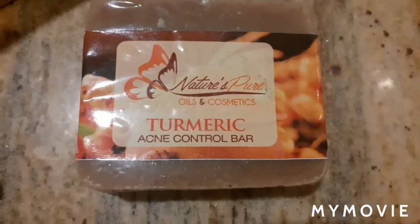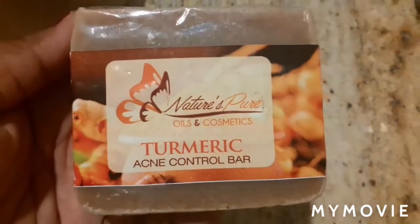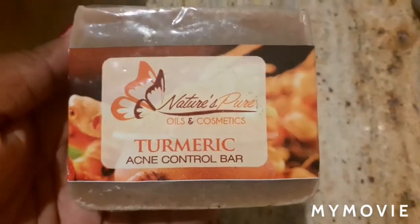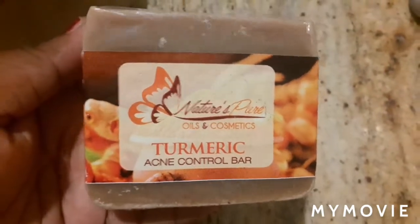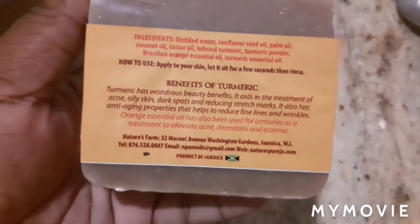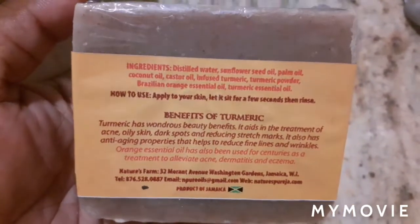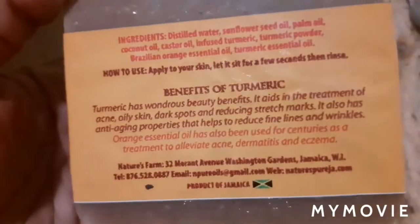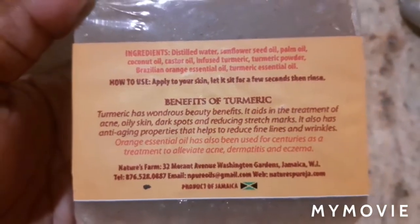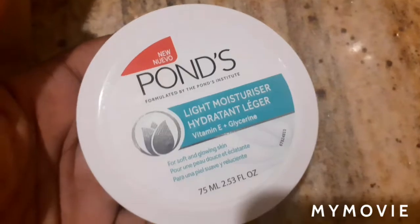So here I have the turmeric acne control bar, and this is a brand from Nature Pure Oils and Cosmetics. I saw this soap and the girls say it works good for your face. I was going to buy something else, but since it said it helps with dark spots, and turmeric has wondrous beauty benefits like reducing dark spots, stretch marks, fine lines, and wrinkles, I had to go for it.